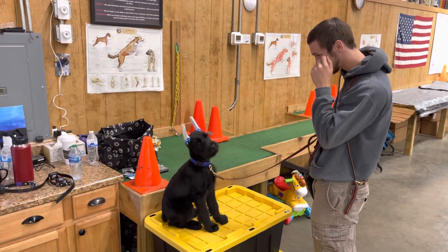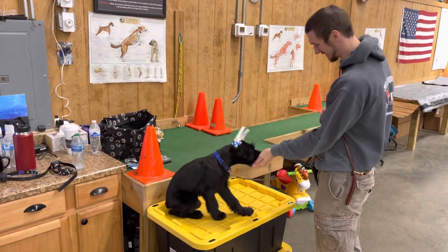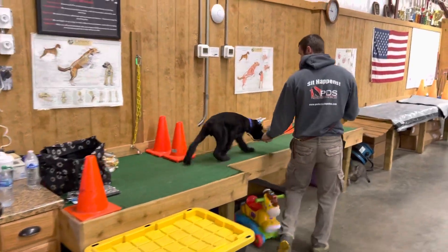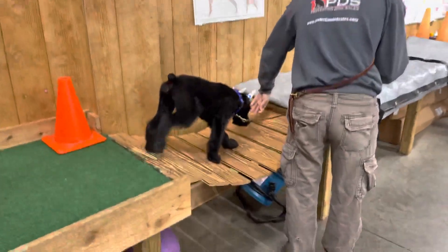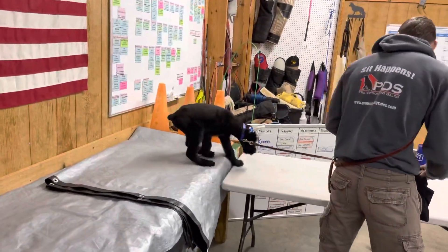Alright guys, we've got a Leaf in the building — not a leaf like on a tree, but L-E-I-F, like Leif Erikson. This guy thinks he's a Viking; he is powerful and brave. We're moving forward — this is scary stuff guys: a moving swinging bridge, a crazy rumpled up slippery tarp.